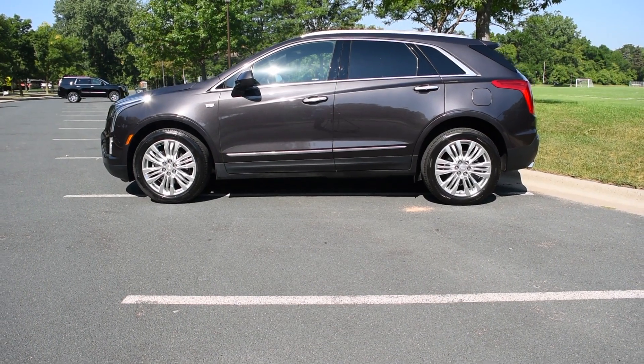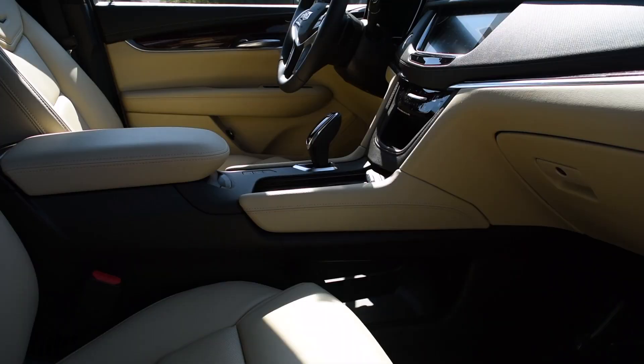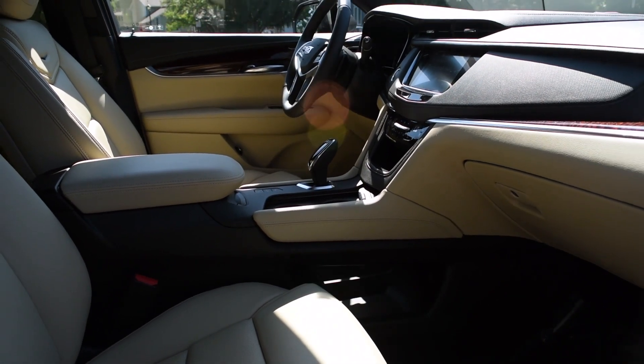The drivability of the XT5 is phenomenal. It has a wider wheelbase, and the spacing on the interior is very, very nice, which makes for a very smooth drive.